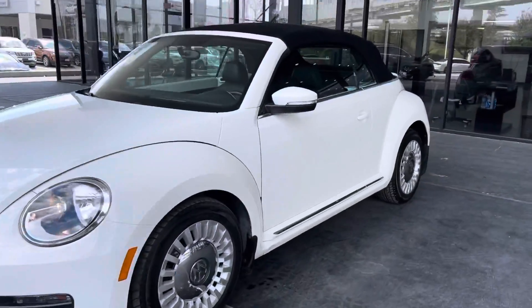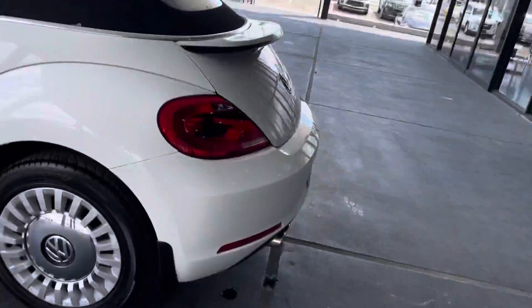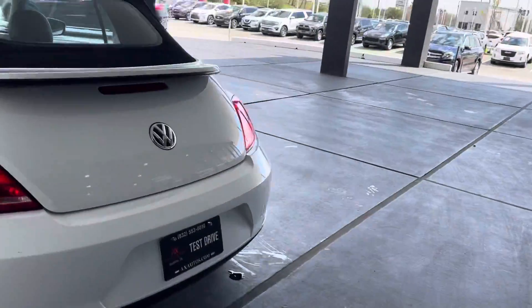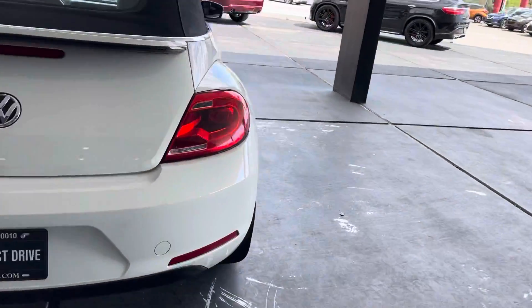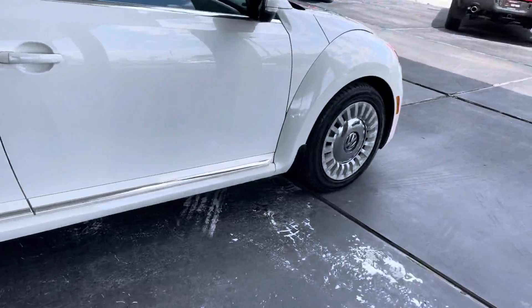It is a white all-around, pearl white. It is gonna be a convertible, four-seater inside, two-door. Beautiful white on white. It does have original Volkswagen wheels, 17-inch wheels all around.